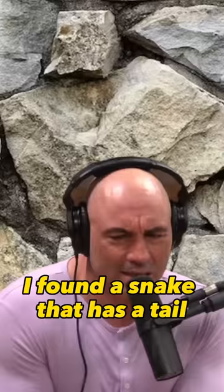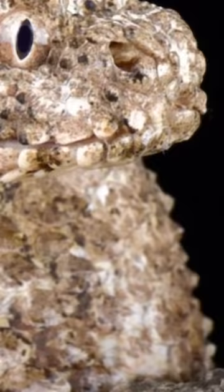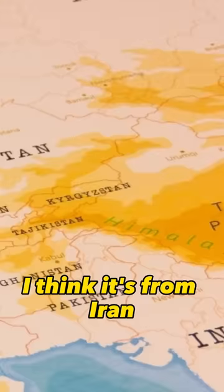I found a snake that has a tail that looks like a fake spider. I think it's from Iran. Have you seen that thing? I know what they are. It's incredible.